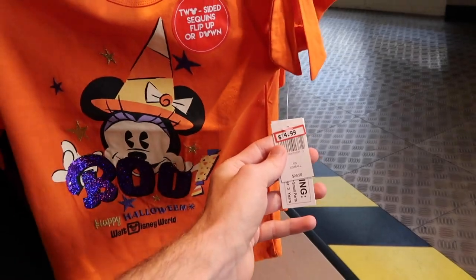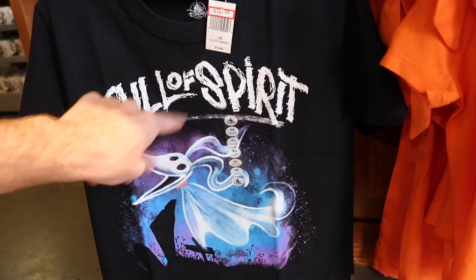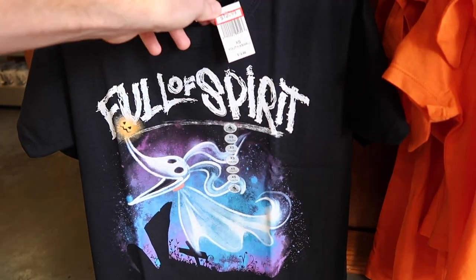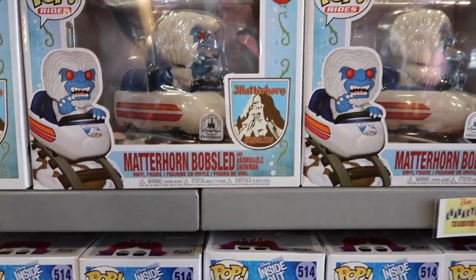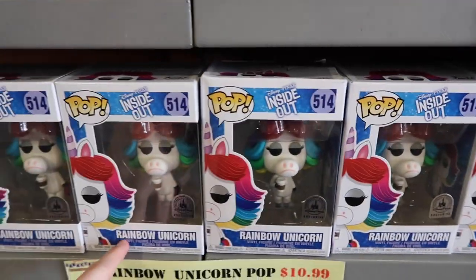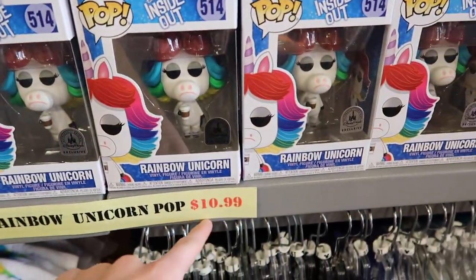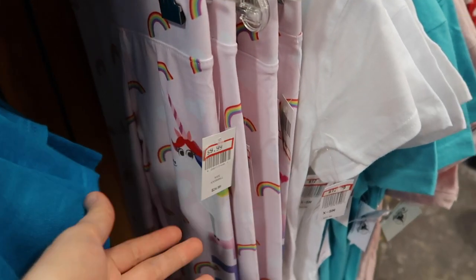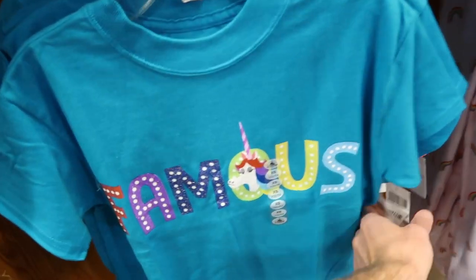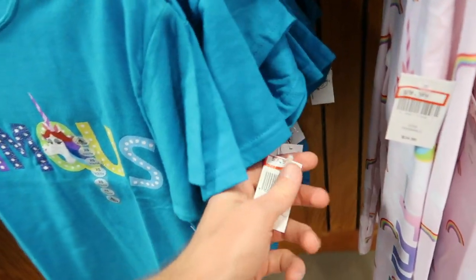They have a two-size sequin shirt in blue for $14.99, originally $29.99. They also have a Nightmare Before Christmas 'Full of Spirit' shirt for $12.99, originally $19.99. Over at Vineland they have the Matterhorn Bobsleds Pop Vinyls for $14.99, but here they're $10.99. They also have the rainbow uniform and these leggings for girls at $9.99, originally $24.99.